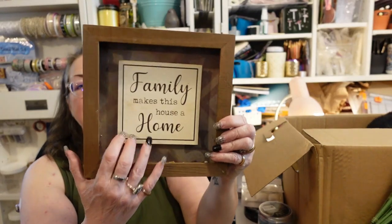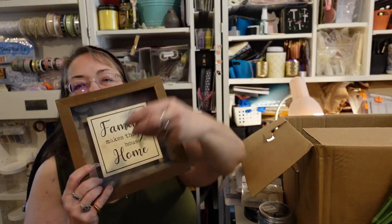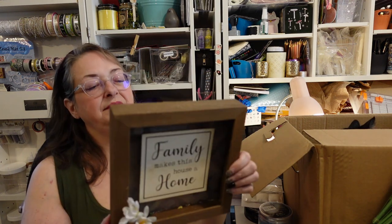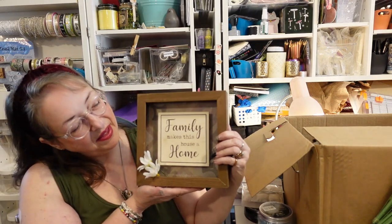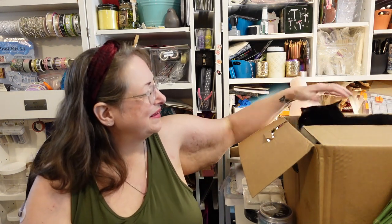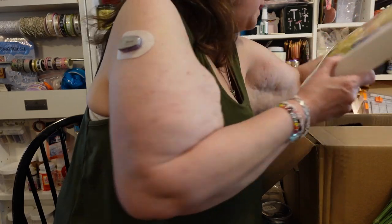A wooden sign that says 'Family Makes This House a Home' — it's like a shadow box so you could put some loose flowers in there and dress it up. It's $14.99 and it doesn't have a hanger, so it was meant to sit on a shelf, but you could easily add a hanger. What a deal for five dollars — I got all this and a cat too!